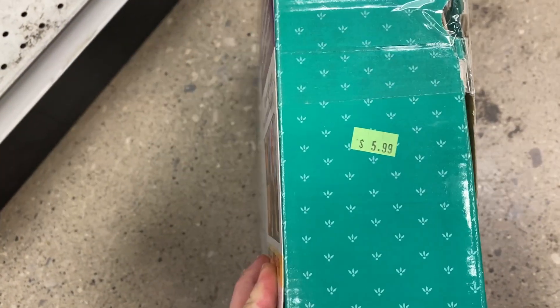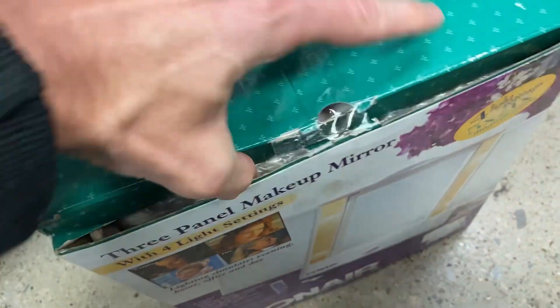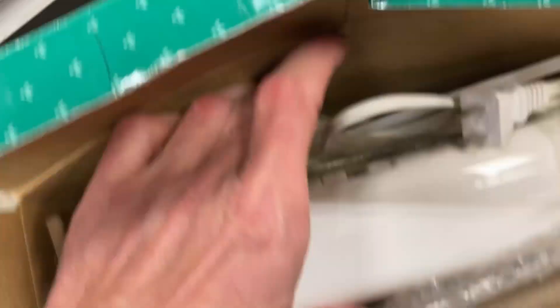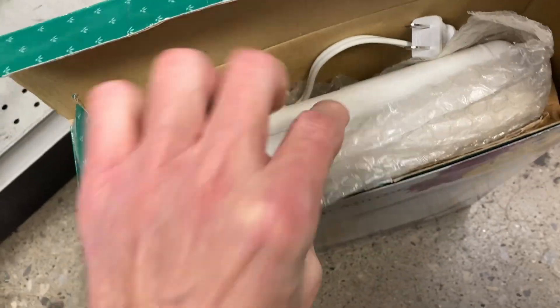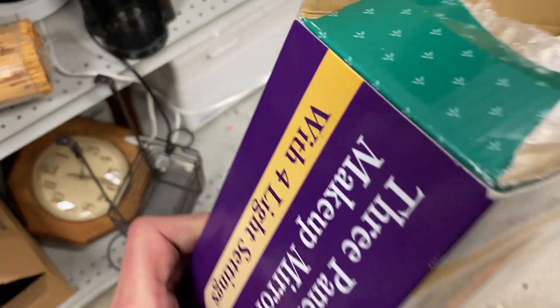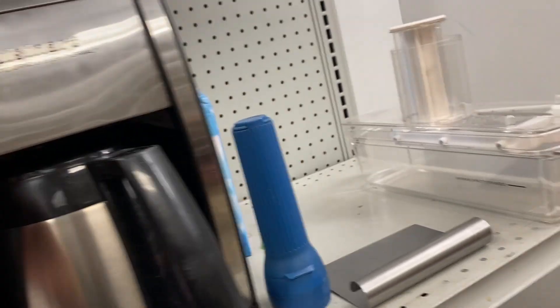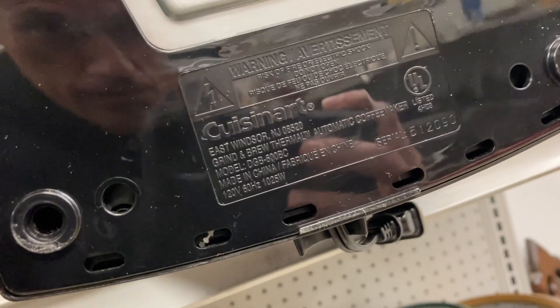The next item you should definitely keep your eye out for are these makeup mirrors. This is Conair. For $6, it's brand new in an open box. Believe it or not, these really sell well. I saw one that sold for $42 with free shipping. I'm going to list mine for $35 and charge shipping on it. The fact that this is brand new in an open box — I got it home and it was in absolutely new condition. I've already got it listed for $35. It's another example of an item that's plain and boring but has value. $35 on $6 is a deal that everybody should take every single time if the comparables show decent sales velocity.